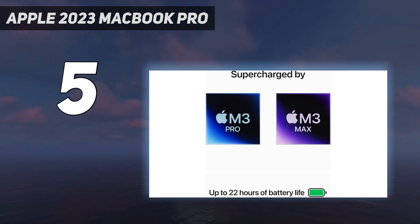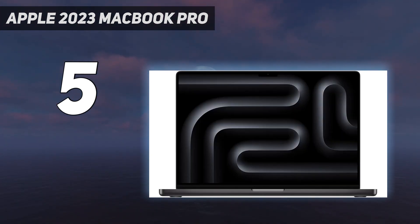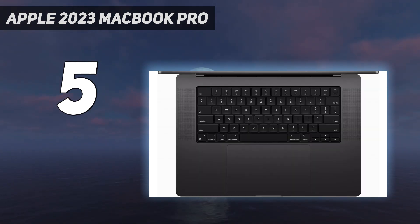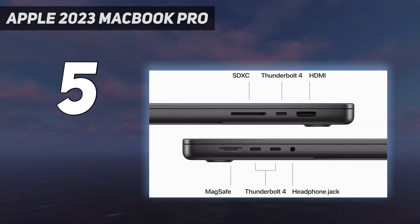It has a bright, beautiful, color-accurate, high-definition screen with HDR and adaptive refresh rate up to 120Hz, amazing speakers, a comfortable keyboard and trackpad, and a good port loadout — three Thunderbolt 4/USB-C 4 ports, plus HDMI and an SD card slot. The 14-inch MacBook Pro is a few hundred dollars cheaper than the 16-inch, but most configurations are available in either size, so pick whichever works for you.